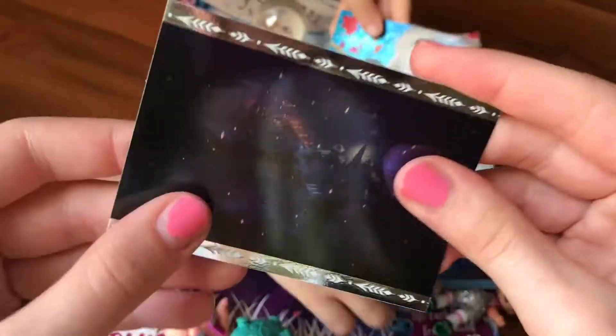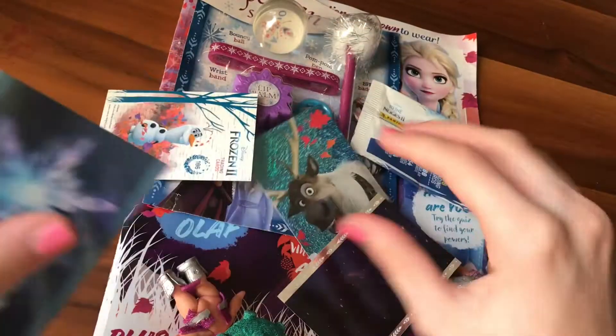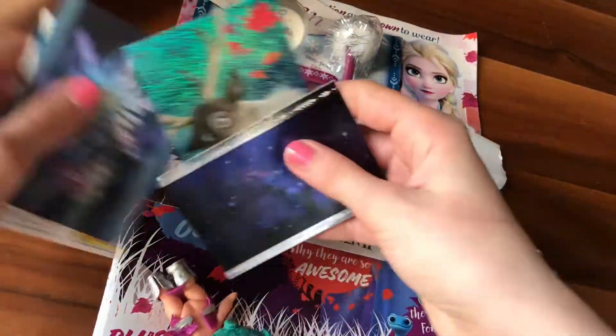We even have the back of it. This is actually really interesting. It's like a fingering, kind of tracing thing. It's dark in the night. Are they stickers? No, they're just cards. So these are each cards. So let's get the cards.